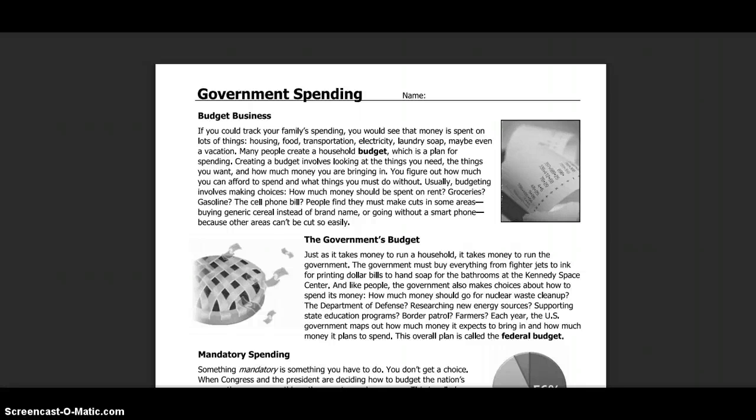If you could track your family's spending, you would see that money is spent on lots of things: housing, food, transportation, electricity, laundry soap, maybe even a vacation.